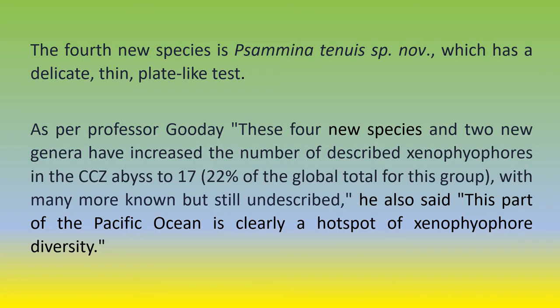The fourth new species is a Seminatenus species, which has a delicate, thin, plate-like test. As per Professor Gooday, these four new species and two new genera have increased the number of described Xenophyophores in the CCZ abyssal to 17, with many more known but still undescribed. He also said: this part of the Pacific Ocean is clearly a hotspot of Xenophyophore diversity.